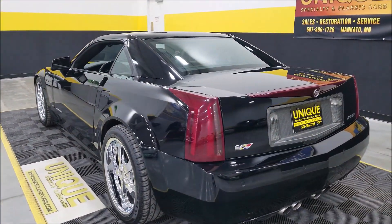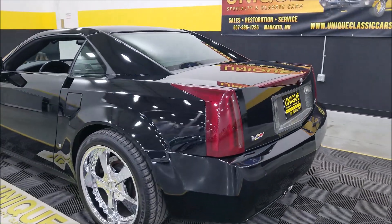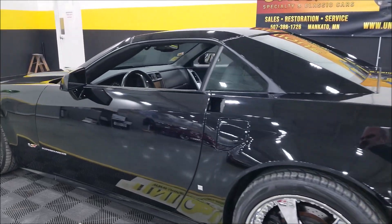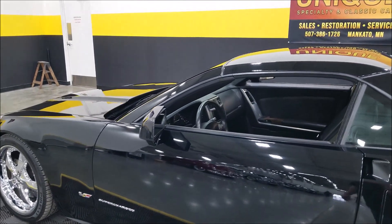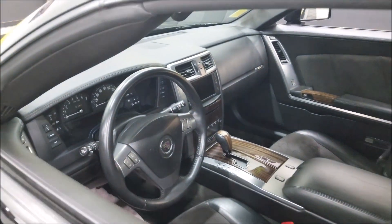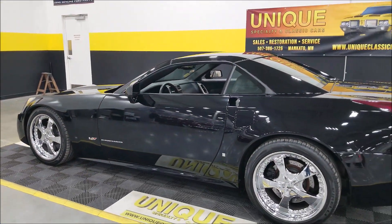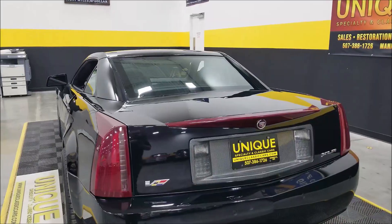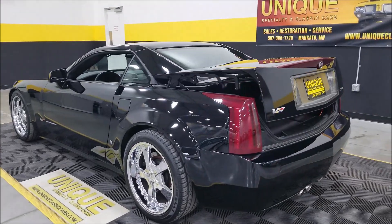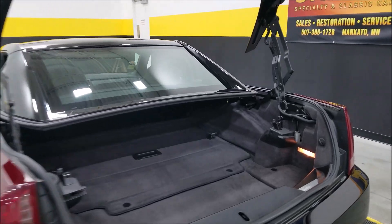Now one thing I want to show you — I need the key fob. I want to show you the trunk area and the little divider they have in there. You want to make sure it's in the right spot so the top can go down. I'm going to grab the keys to show this trunk feature. So on the remote, we're going to hit the trunk button — and the trunk is open.